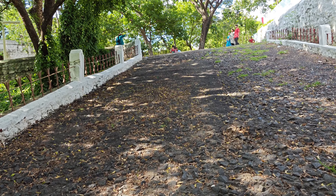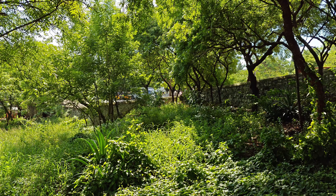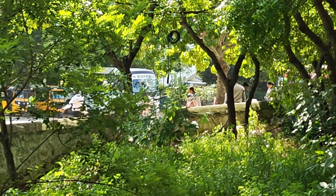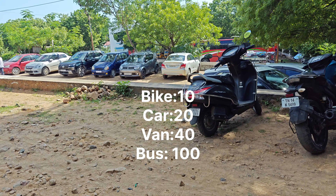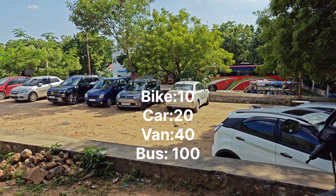I'm just going to park here. There are places in the parking. I'm going to zoom in here. This is the parking — there's the bike, the car, the van, the bus. There are different parking areas.